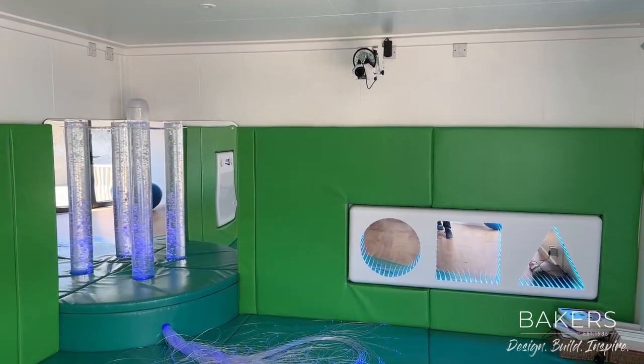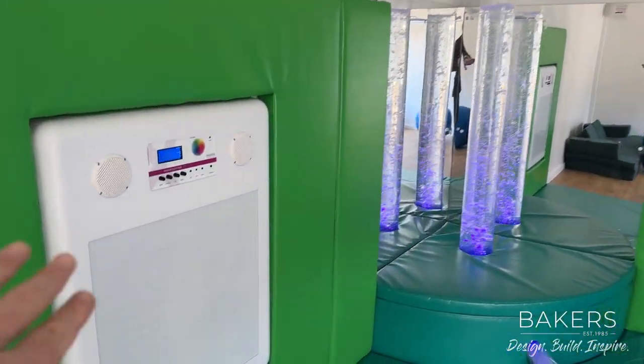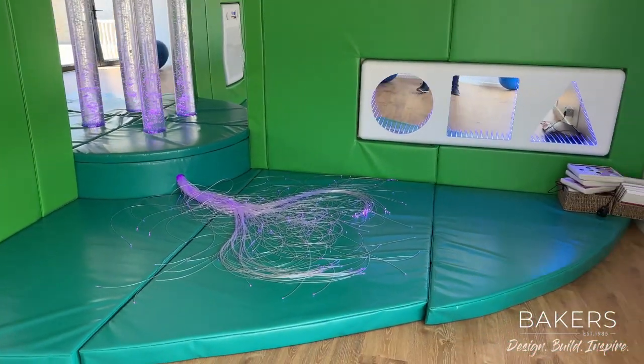There's a projector up there which screens onto the wall behind me. It's also got this sensory wall here. This is all just to get kids to calm down. They can play with all these nice soft colours in here.